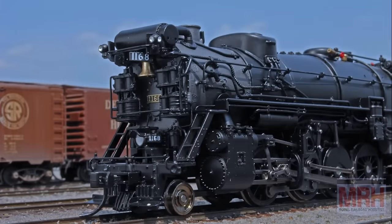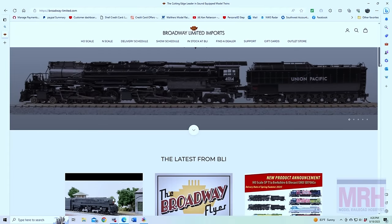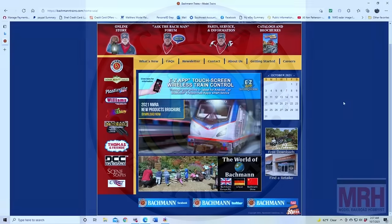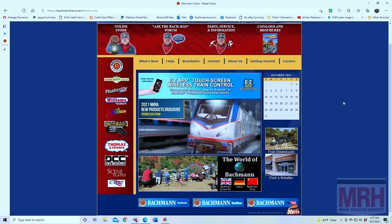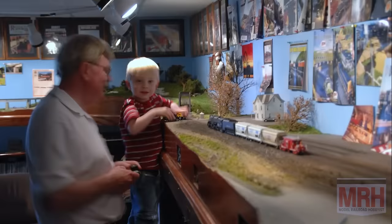The cutting-edge leader in model trains. Check out their website at broadway-limited.com. And by Bachmann Trains — now that's the way to run a railroad. Check out their website at bachmanntrains.com. And thank you for helping us support the best hobby in the world.